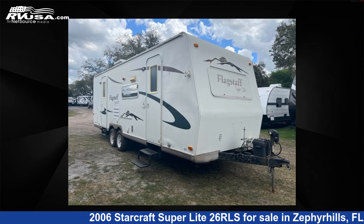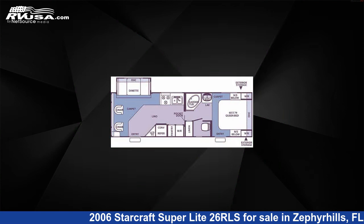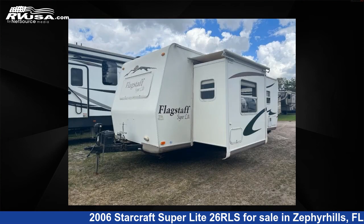This 2006 StarCraft Superlite 2.6 RLS is a travel trailer RV. It is located in Zephyrhills, FL 33540 and is offered for sale by Optimum RV, Zephyrhills.